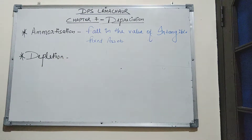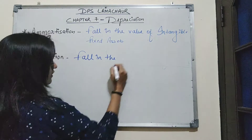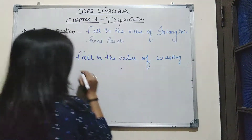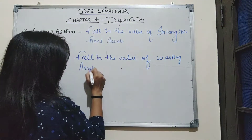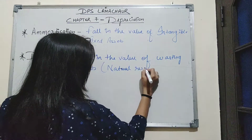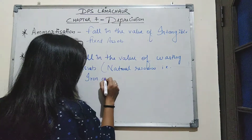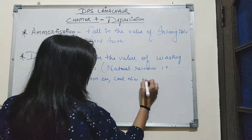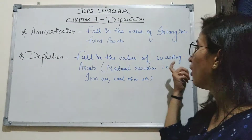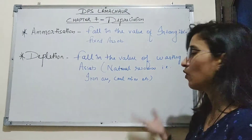The next term is depletion. Depletion means fall in the value of wasting assets. Wasting assets are natural resources such as iron ore, coal mine, etc. Depletion refers to when the value of these wasting assets decreases.